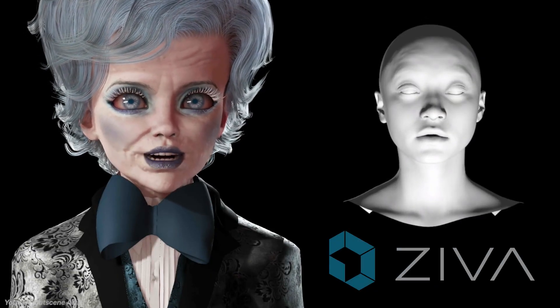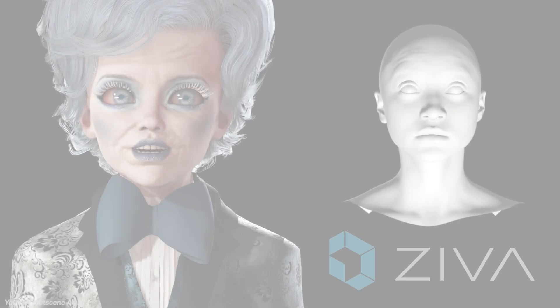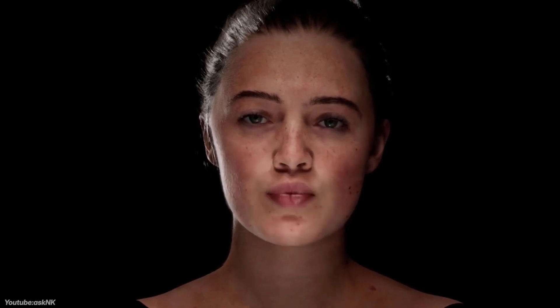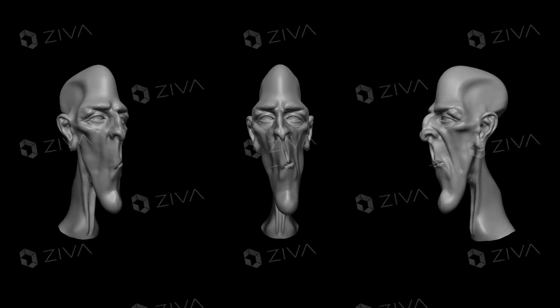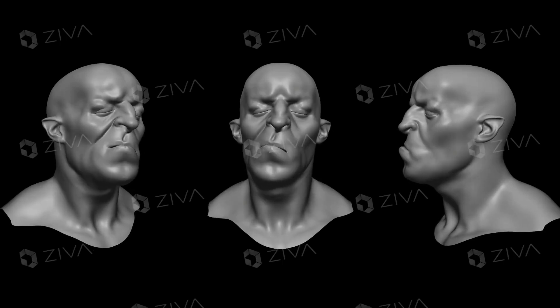Last but not least, we're going to talk about Ziva Face Trainer, which is an AI-driven facial animation system developed by Ziva Dynamics — a company known for its physics-based character simulation tools. The company was acquired by Unity Technologies in 2022, which made this technology available to the public, though it is not currently publicly available. Ziva Face Trainer is designed to automate high-quality facial animations for digital characters using machine learning and performance-based training data. It eliminates the need for traditional facial rigs or blend-shape setups, generating lifelike facial deformations based on a library of trained performances and digital muscle simulations — so there is no need for actors, motion capture gear, or large warehouses.